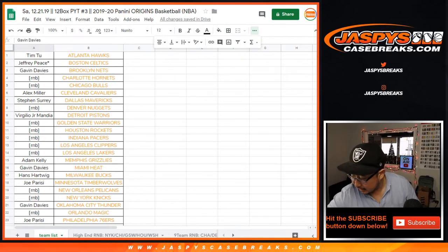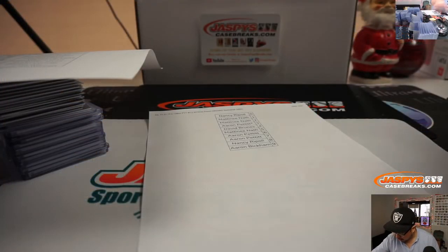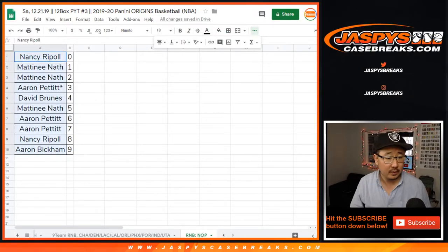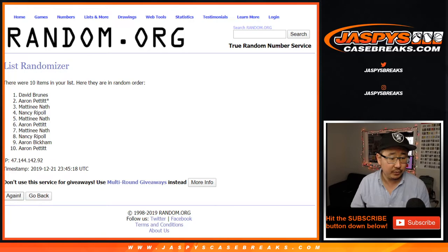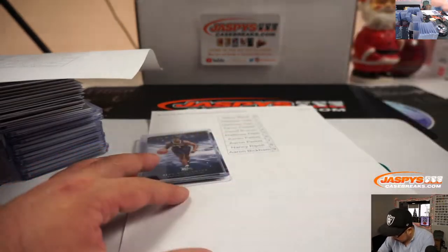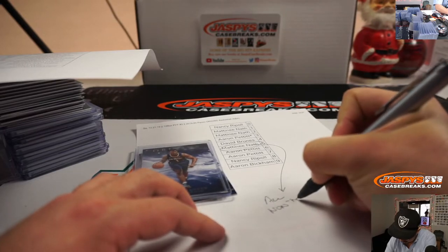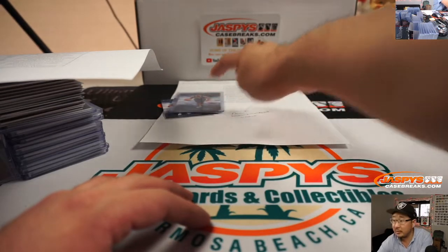That takes care of that. Now we've got the Pelicans non-numbered cards right here, which includes the Zion non-numbered rookie card. Let's go to the Pelicans list, put them into this blank list, and randomize it ten times. After ten times, we've got Matinee with that one. You will get all non-numbered cards, which includes that Zion rookie card.